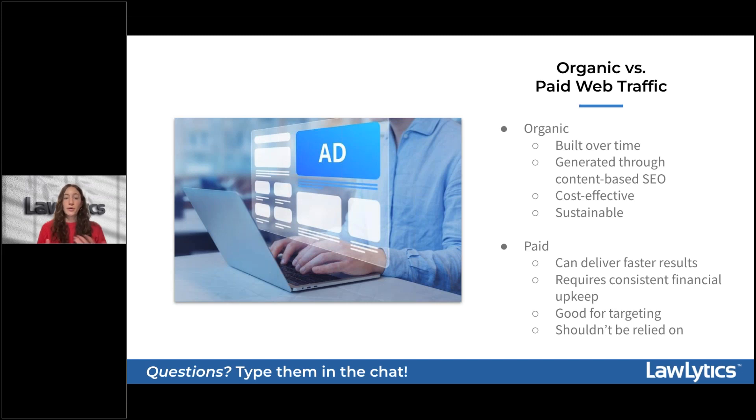Think about your own behavior when using Google — it's very likely that you reflexively scroll past the top advertisements to get to organic results. Additionally, high-quality and informative content answers the questions of your potential clients, builds trust, and helps your firm develop a stronger brand loyalty and referral network — extremely valuable assets for your firm.